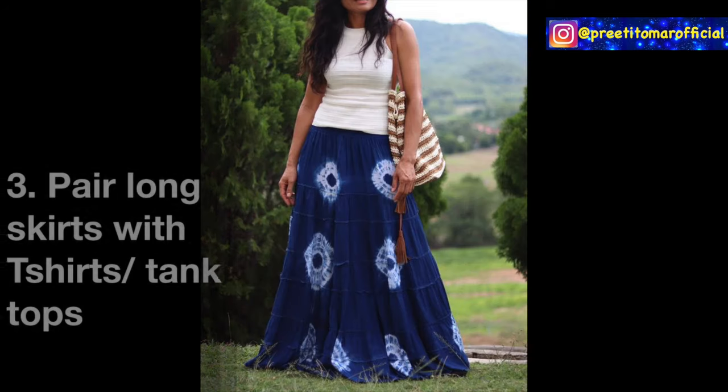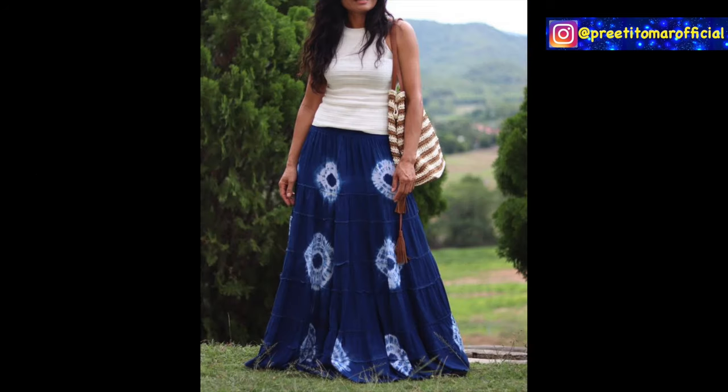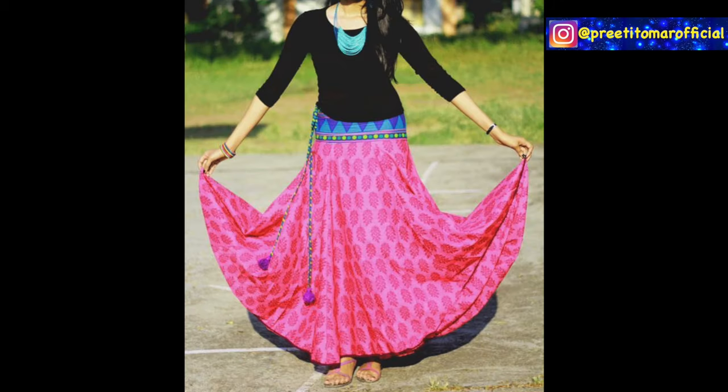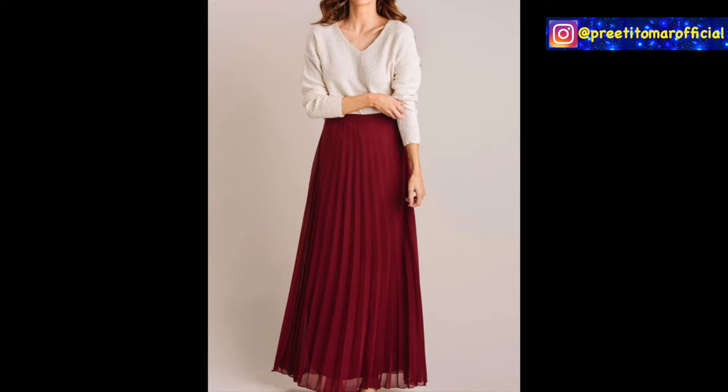Third, you can pair your long skirts with T-shirts or tank tops. This look is casual — great for going to the market or college. You can wear it anywhere and anytime; it's the most comfortable. If you go for a printed T-shirt, avoid very loud slogans to keep the outfit balanced.